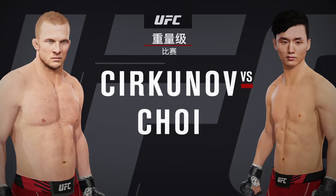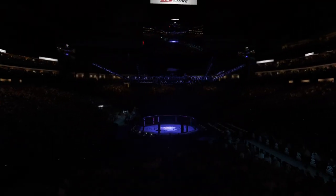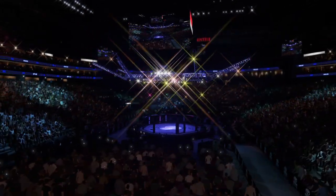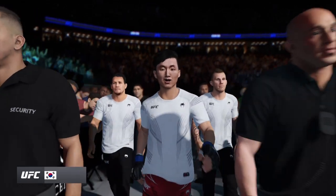And Doo-ho Choi — this is a true mixed martial artist of the highest order.